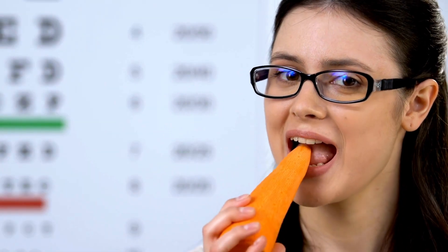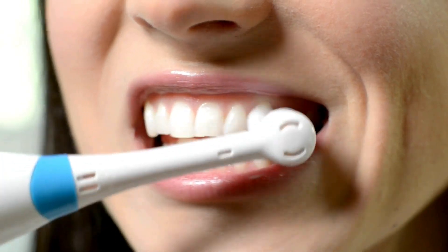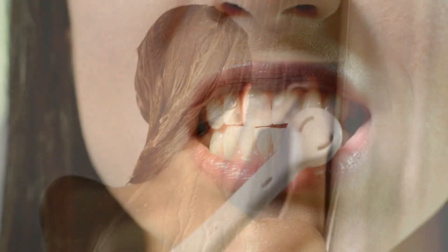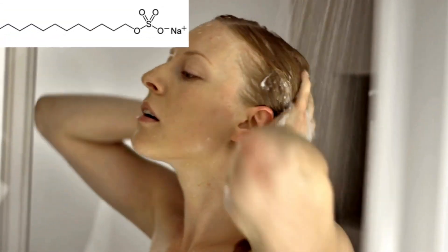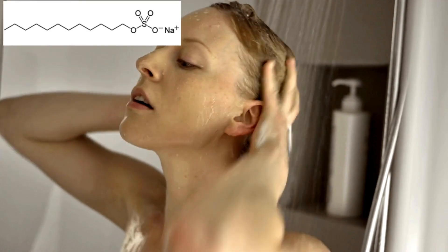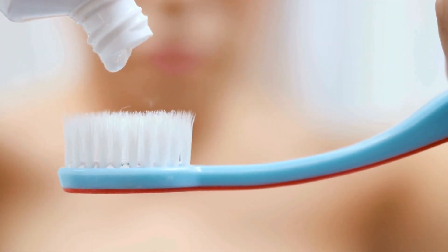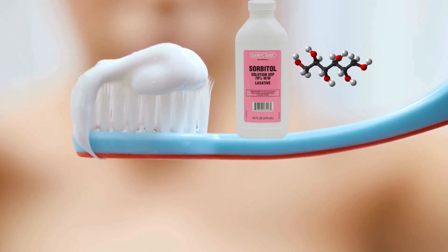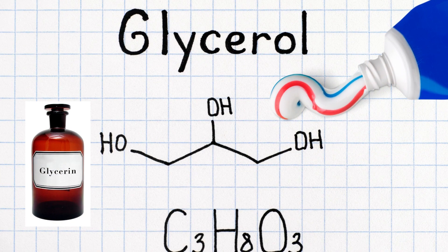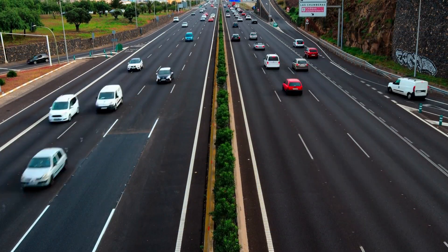When you brush your teeth or take a shower, you are also using organic chemistry. Soaps and shampoos are made from organic compounds like sodium lauryl sulfate, which is responsible for the foam that removes grease and dirt. Toothpaste contains fluoride, but also compounds like sorbitol and glycerin, which are essential for its texture and effectiveness.